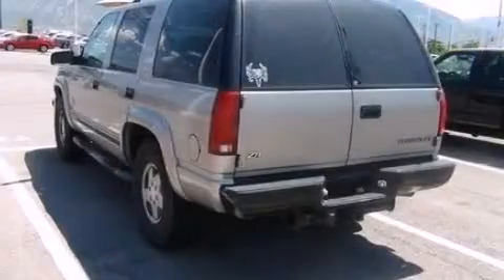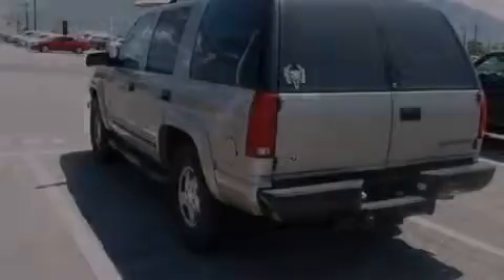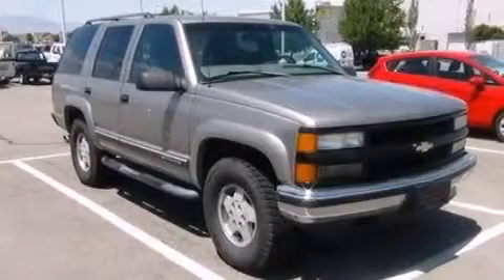Front fog lights, an anti-lock braking system, automatic locking wheel hubs, and the leather seats provide great support and create an overall luxurious feel.